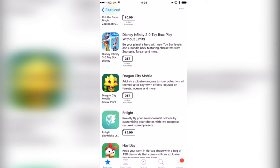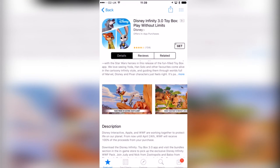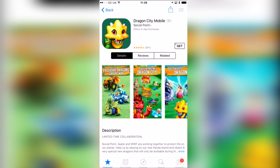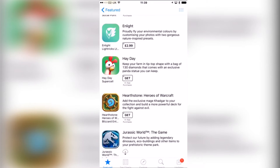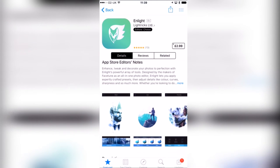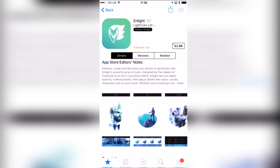Disney Infinity 3.0 Toybox Play Without Limits is kind of linked with Zootropolis or Zootopia and it's pretty well put together. Then Dragon City Mobile — another kind of build and challenge game, very cool. Nlight is £2.99, one of the more expensive ones, but definitely a very beautiful app. It focuses on editing photographs and making really awesome graphic pieces, so I think that's really nice.